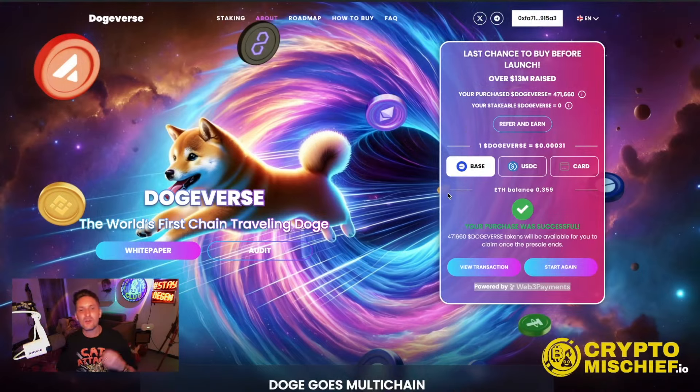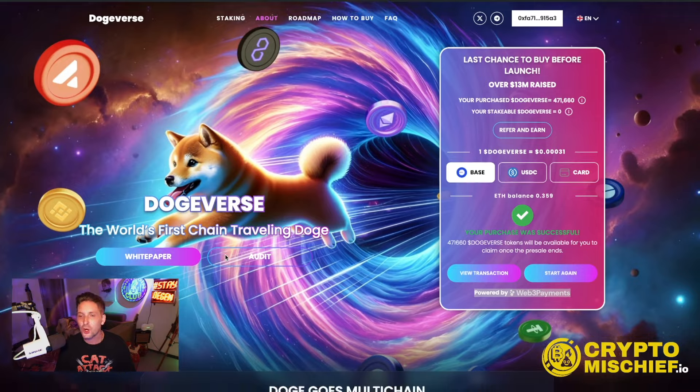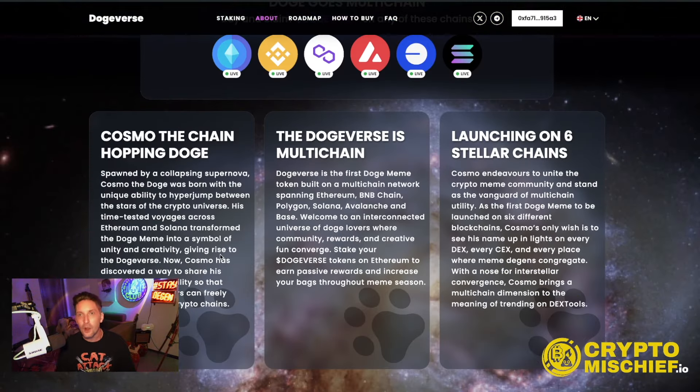In typical Crypto Mischief fashion, now that we've gone into the pre-sale, we're going to learn about the project. It is a meme coin — a dog meme coin. The mascot is called Cosmo, the Dogeverse jumping omniverse Dogecoin between six chains. Dogeverse is the first meme token built on a multi-chain network spanning Ethereum, BNB, Polygon, Solana, Avalanche, and Base.